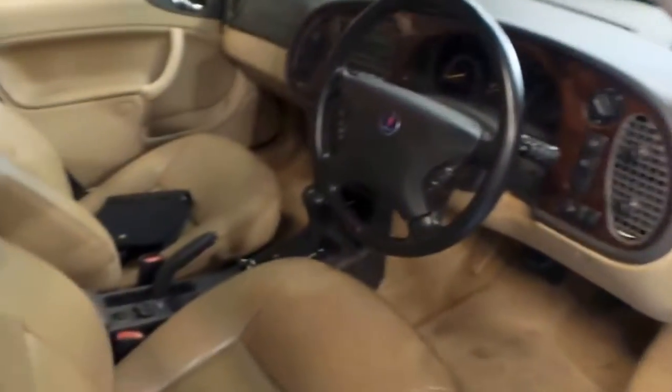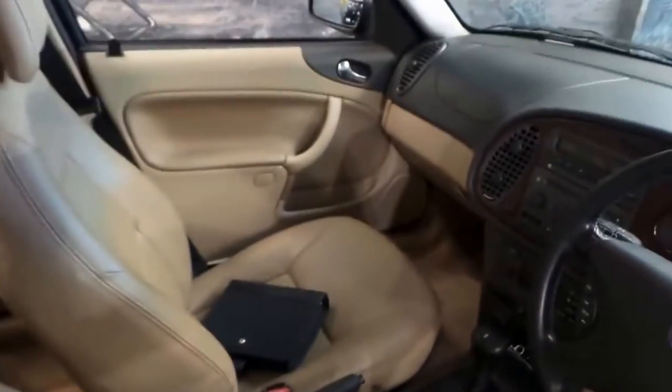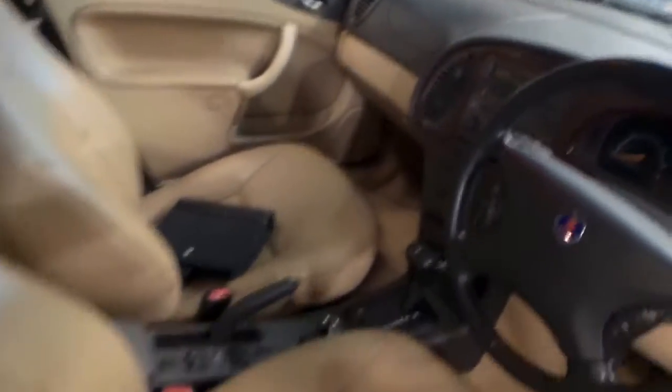Very nice midnight blue with parchment leather interior. And the walnut is nice. The leather is very good — there's no rips or tears.